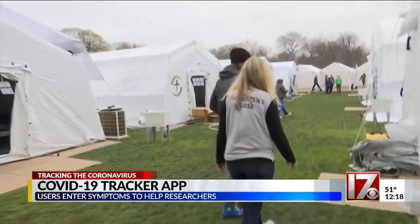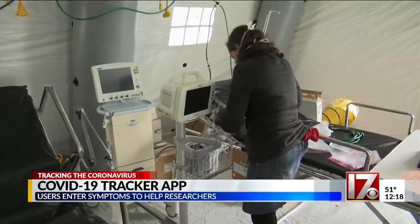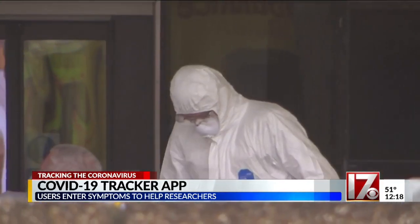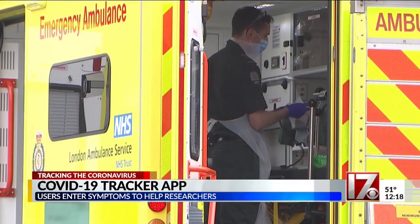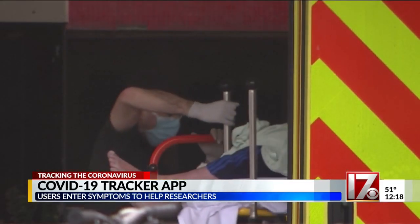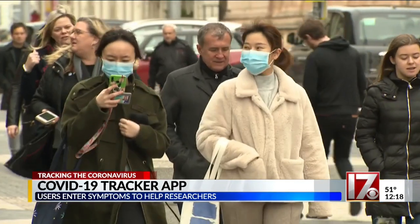It would be really important in the US to see which areas are most affected and which are not, so both states and the federal government can move resources to those areas. Spector says millions more need to sign up to generate enough data to give scientists a fighting chance. He believes slowing the spread of COVID-19 begins in the palm of your hand.